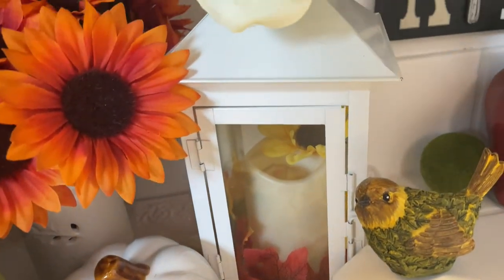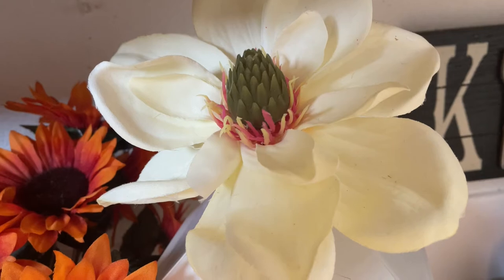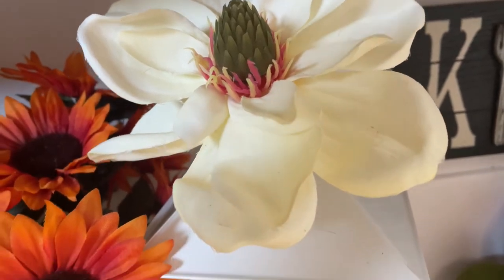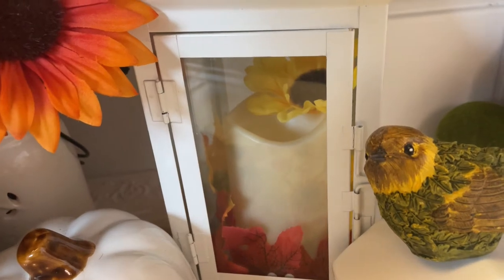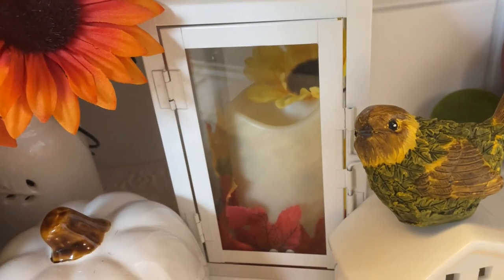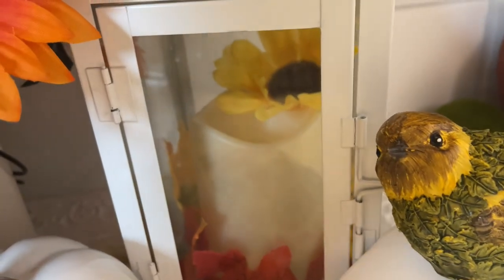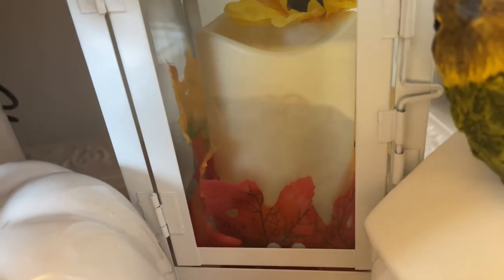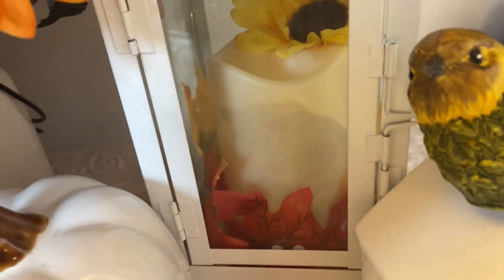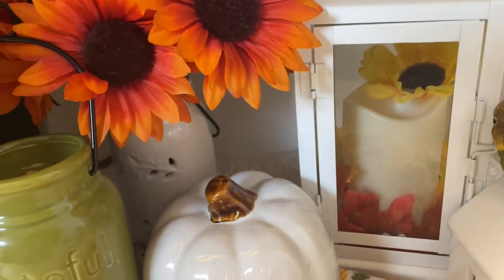I decided to use that, and then I'm using a lantern — one of my favorite white lanterns. I just clipped this flower right on top of it; it has a clip on the back. Inside is my LED candle but I didn't have any batteries so I could not light it up. It has a little sunflower in the back and I just threw some leaves in there to give it some color.